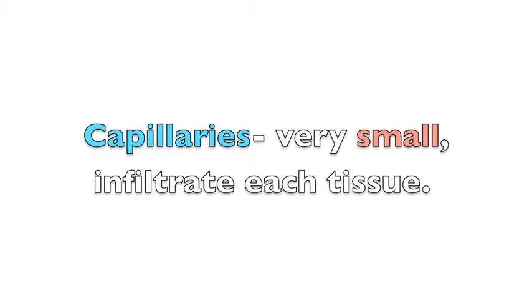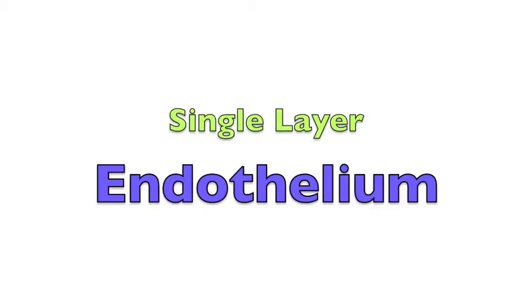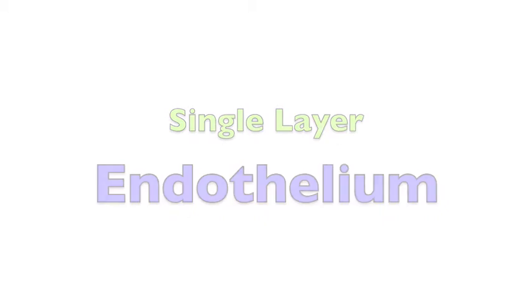Capillaries are very small vessels that help infiltrate every single tissue in the body. Capillaries consist of a single layer known as the endothelium.